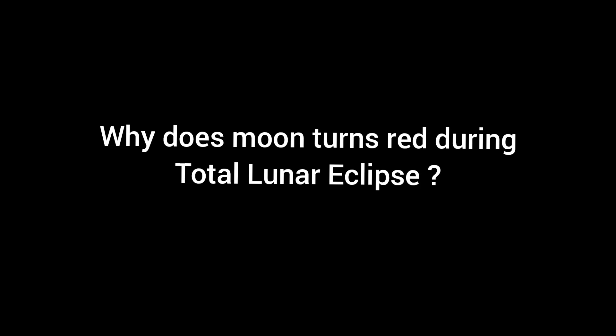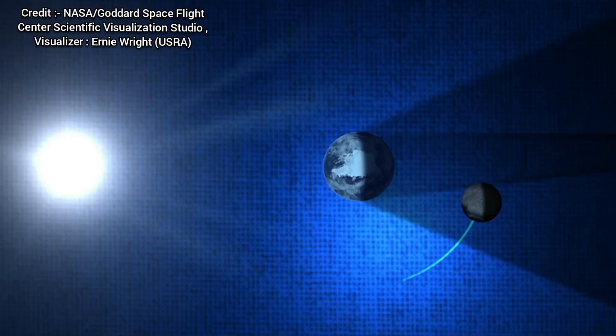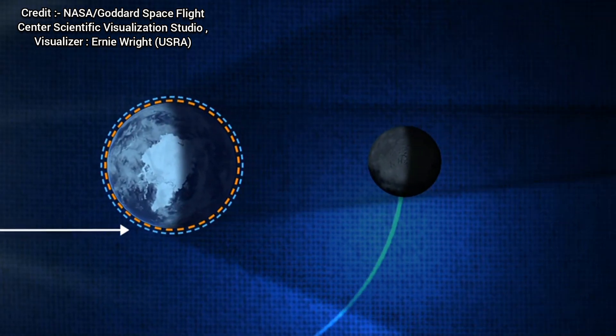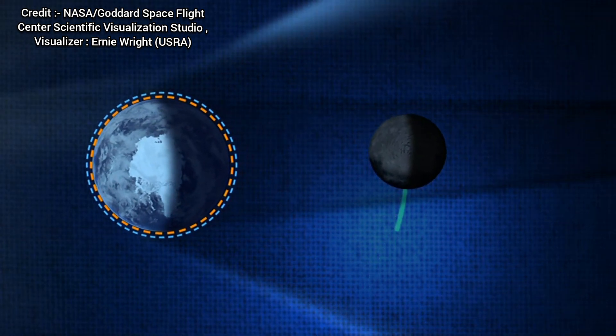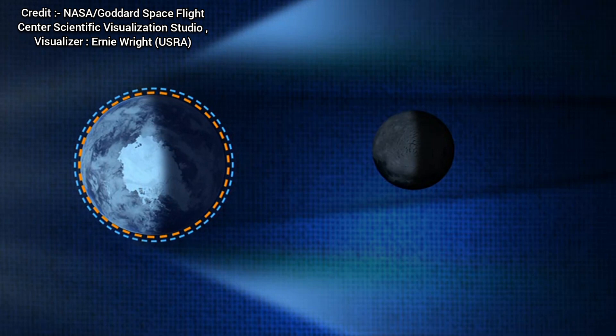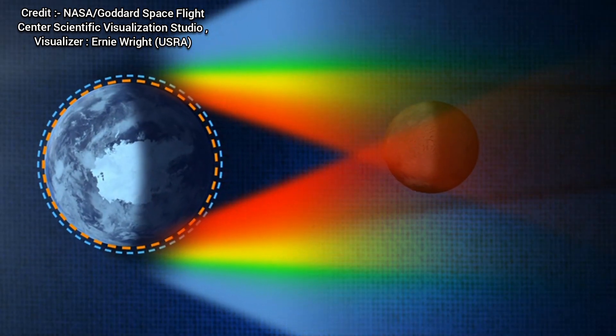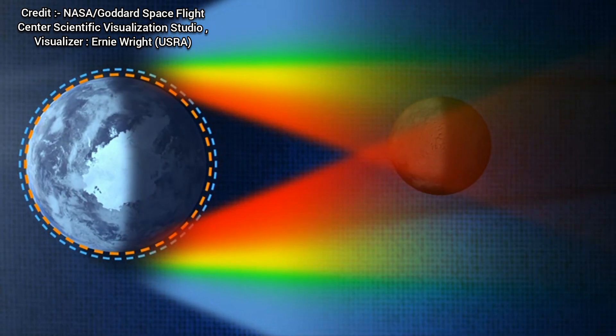Why does the Moon turn red during a total lunar eclipse? Interestingly, our natural satellite doesn't completely disappear during a total eclipse, but turns dark red. Although the Earth blocks all direct sunlight, a small portion of the light gets refracted by the Earth's atmosphere and reaches the Moon's surface.